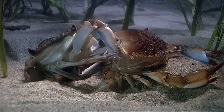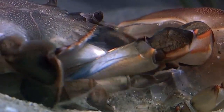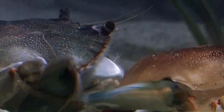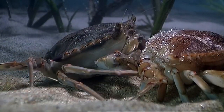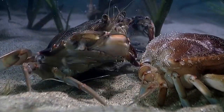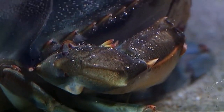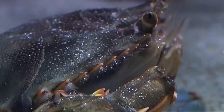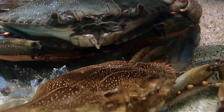It emerges with an entirely new covering, from legs to body to eyes. Its soft new skeleton will inflate quickly to a larger shell and harden during the next two days. For the soft-shell crab — a prized meal of many predators and humans — it's a dangerous two days.